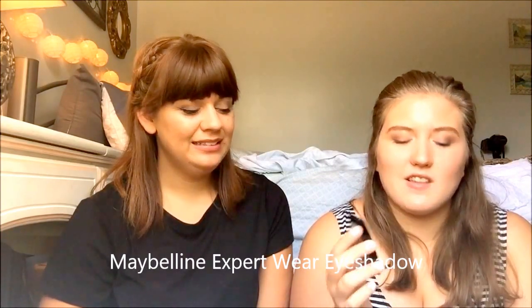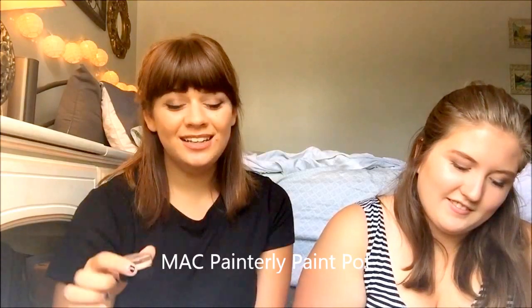Speaking of brows, I'm actually going to something similar — this is the Maybelline New York Expert Wear Eyeshadow. I've had this as long as I've had makeup, which is probably bad, but I use one of the colors for my brows and sometimes mix them. Next I have the MAC Painterly Paint Pot — I feel like everybody's heard of this. I always use it on my lids as a primer before putting on any other shadows.